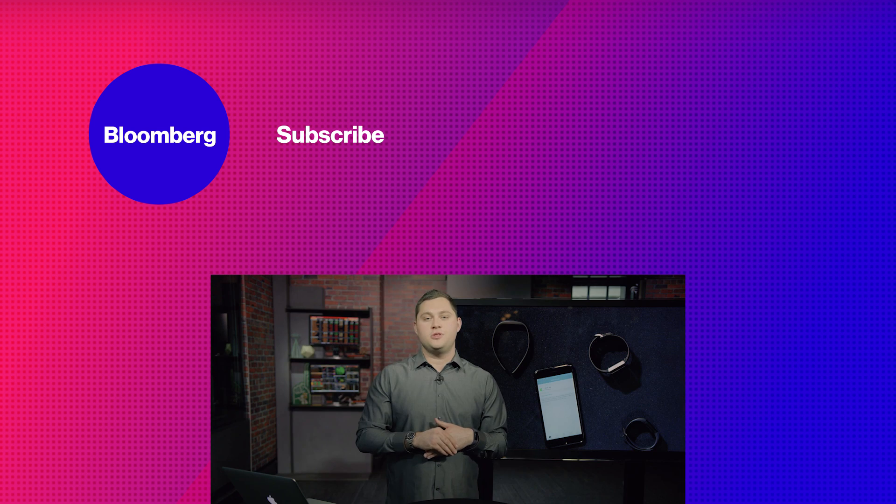I'm Mark Gurman. This was Gadgets with Gurman. You can tune in every Wednesday at 12:30pm Pacific Time, 3:30pm Eastern Standard Time. See you next week.